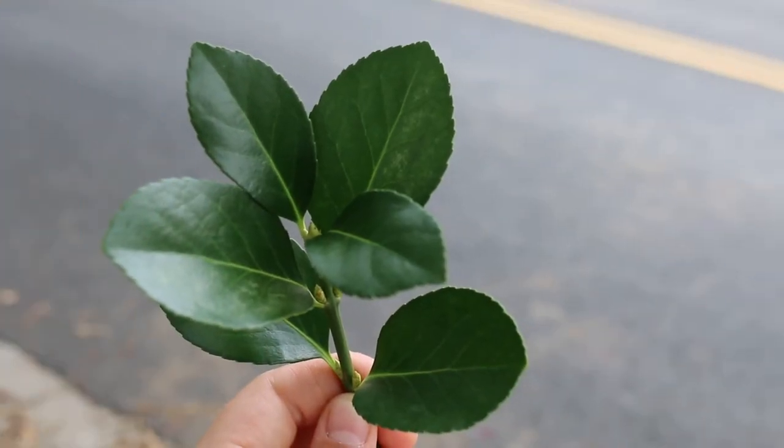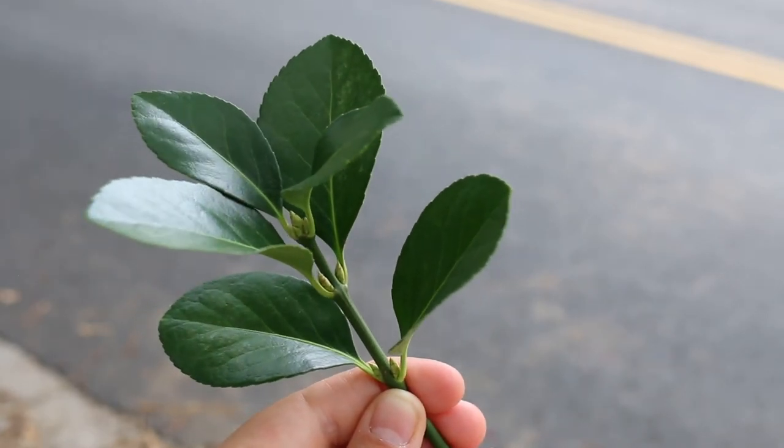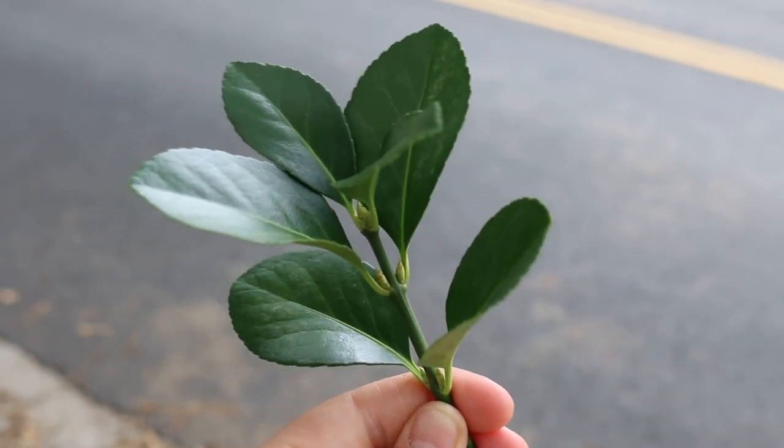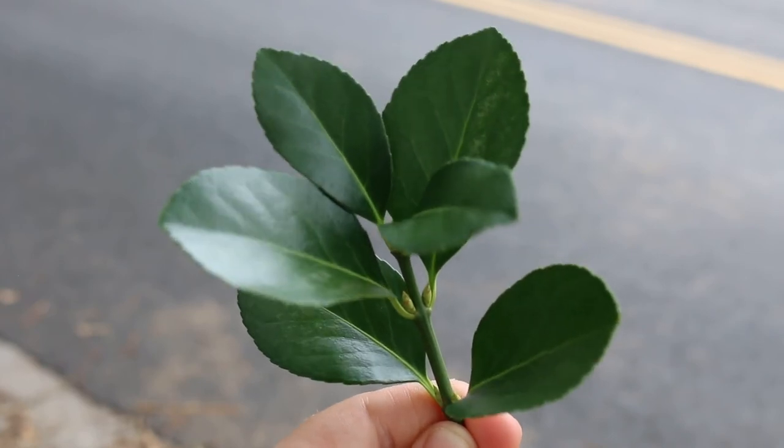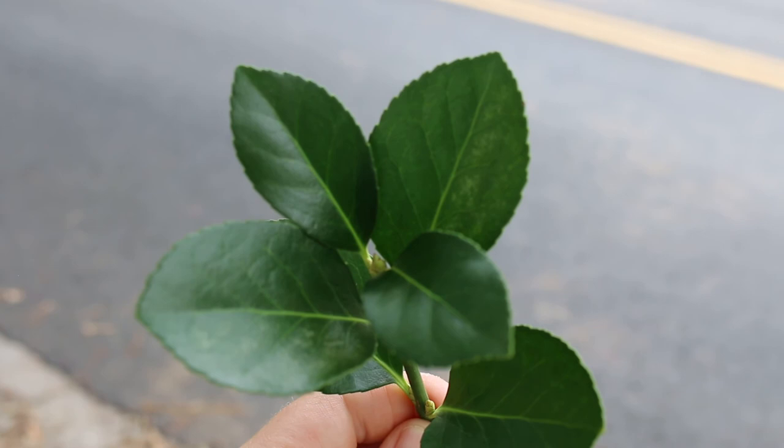And here's a landscape tip: good for foundations, hedges, screens, groups or masses. The cultivar Manhattan is reportedly more resistant to euonymus scale.